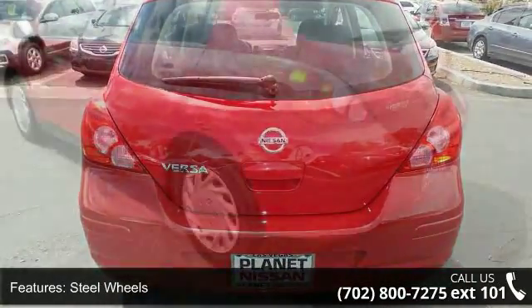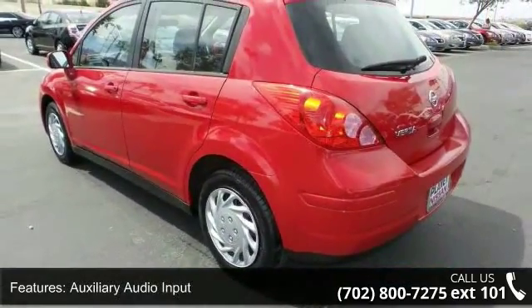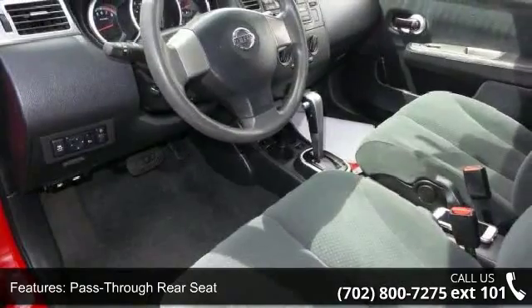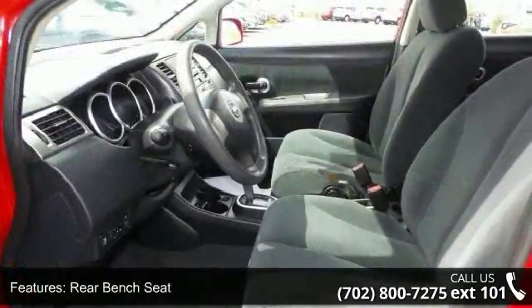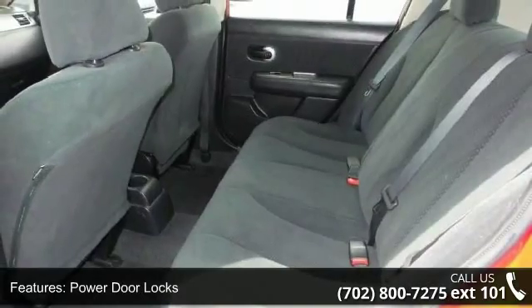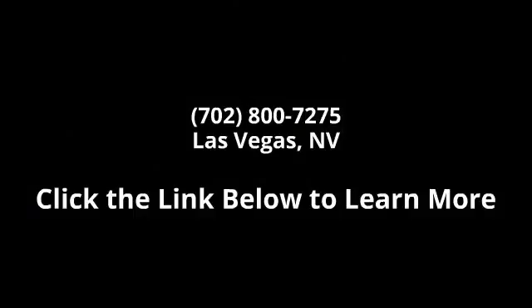A test drive is waiting for you. Call now to schedule an appointment at our dealership. Top One.